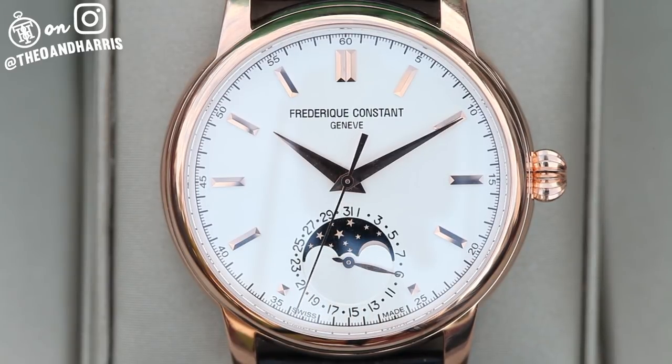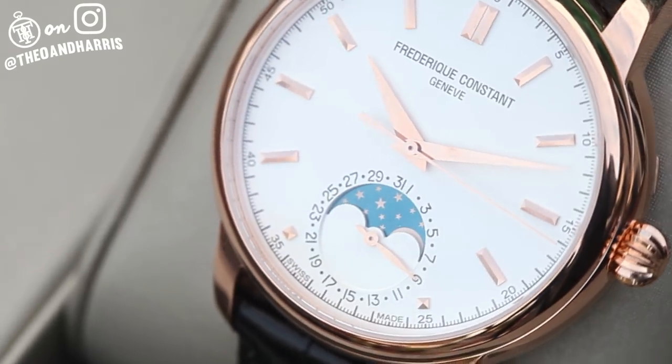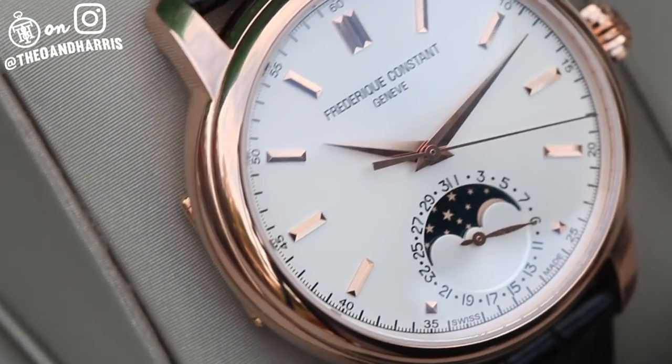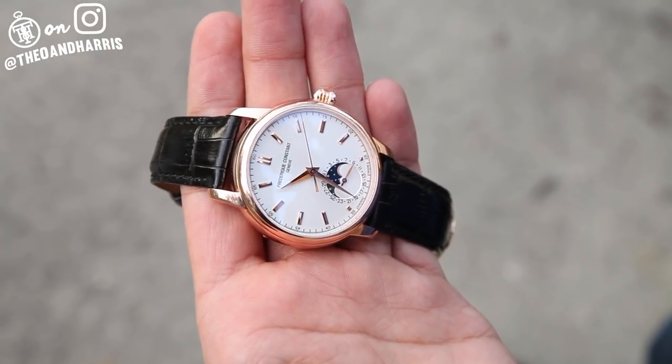Pristine, coveted, and insanely undervalued. This is the Frederic Constant classic moon phase. It's a hefty watch with an iconic and enviable dial design and in-house movement. It's the full package, and it packs way more punch than its price point. Let's get into specifics.